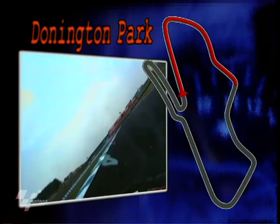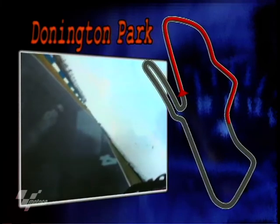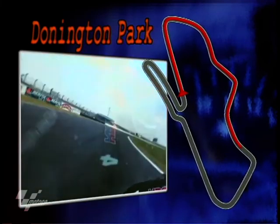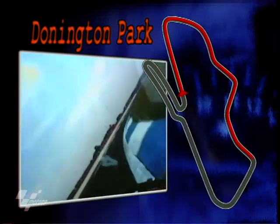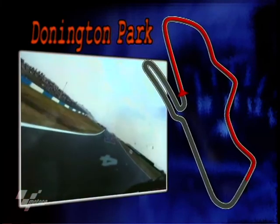3rd gear, 80 miles an hour. Accelerate hard, going slightly uphill now. Up to 4th gear, 110 miles an hour, then 145 miles an hour as you clip that apex. Then down the box again to 3rd gear, hard on the brakes on the entry into McLean's, taken at 65 miles an hour. Then up the hill.